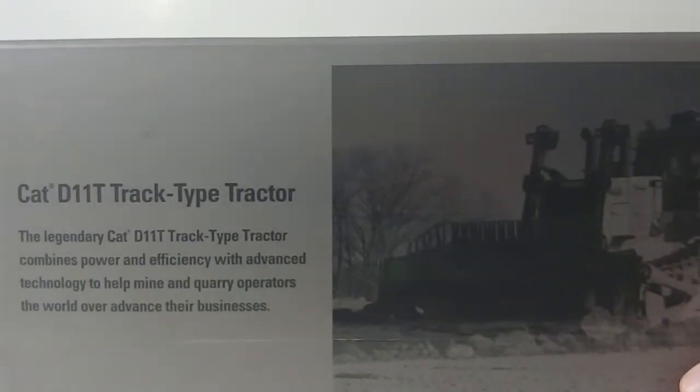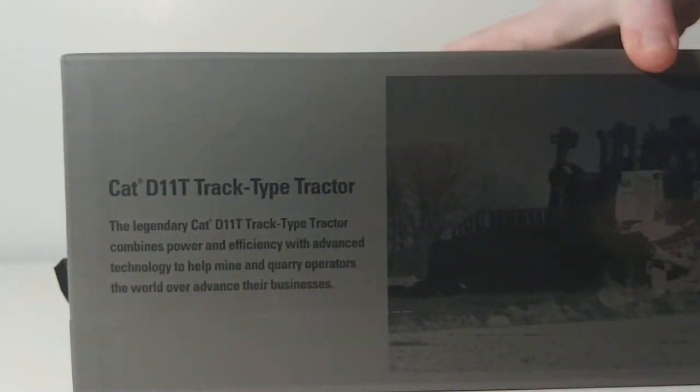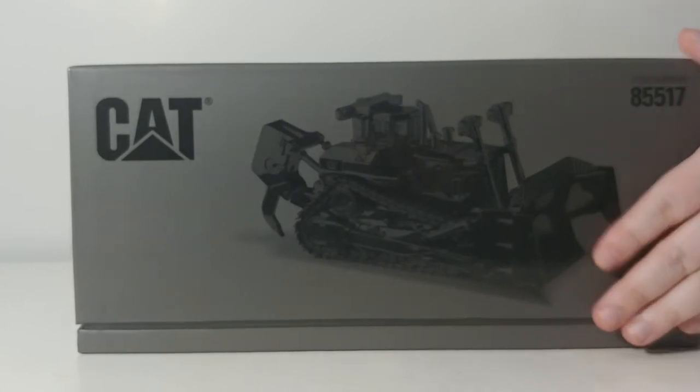On the back there is the real D11 at work, and this little paragraph reads: 'CAT D11T Track Type Tractor. This legendary CAT D11T Track Type Tractor combines power and efficiency with advanced technology to help mine and quarry operators the world over advance their businesses.'